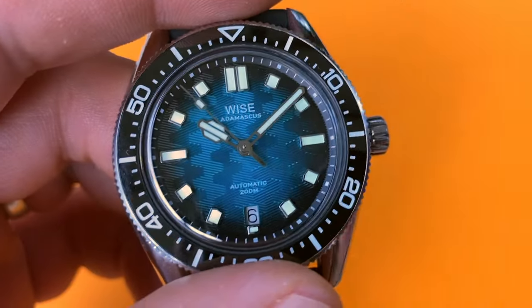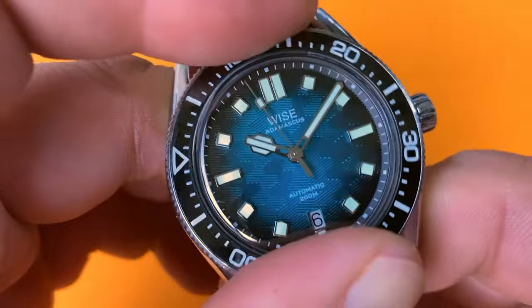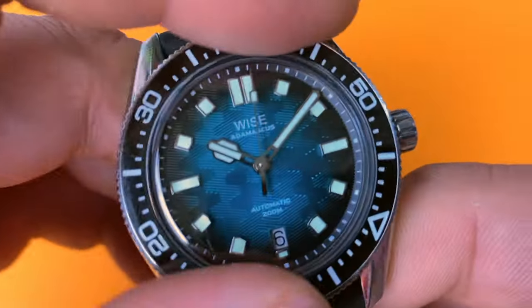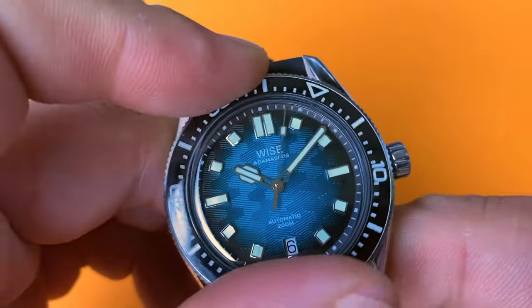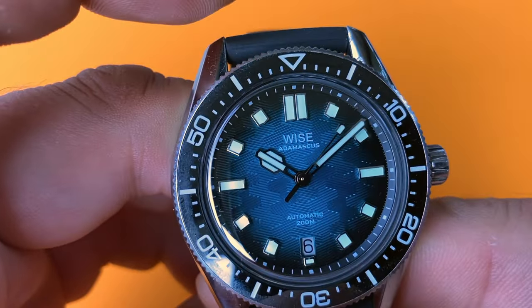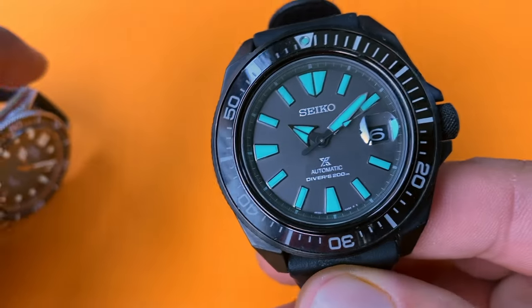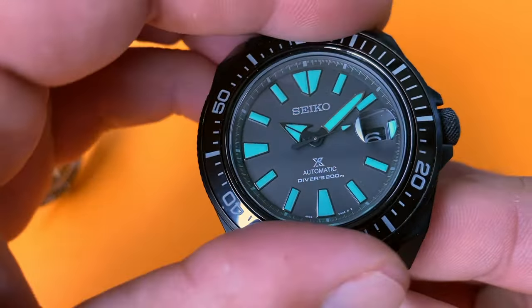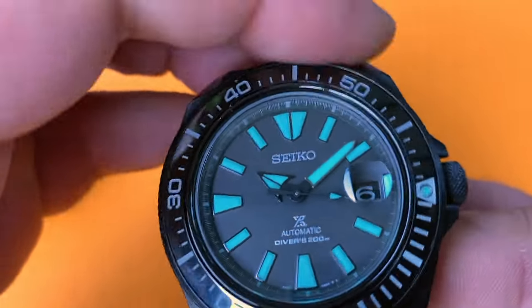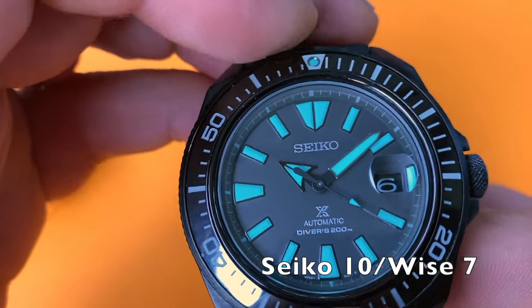I think it's safe to say Seiko didn't win round 4, but it was rather Wise that lost it in an unpleasantly spectacular fashion because of its stiff, sub-par bezel action. For all its flaws — some evident like the half-a-click backplay and some fortunately missing — the bezel's alignment seems okay. Truth is Seiko's bezel action was always consistent and predictable.